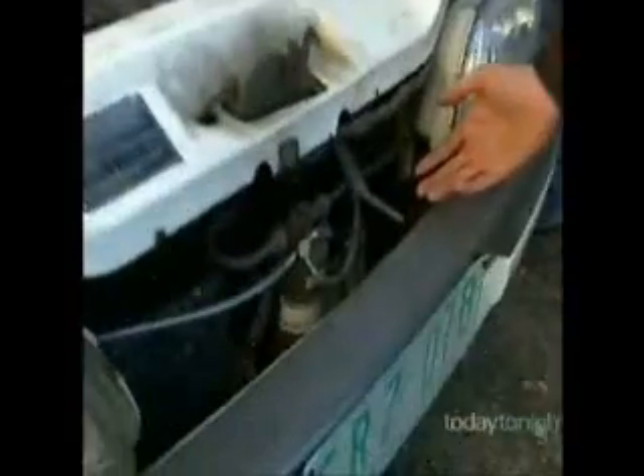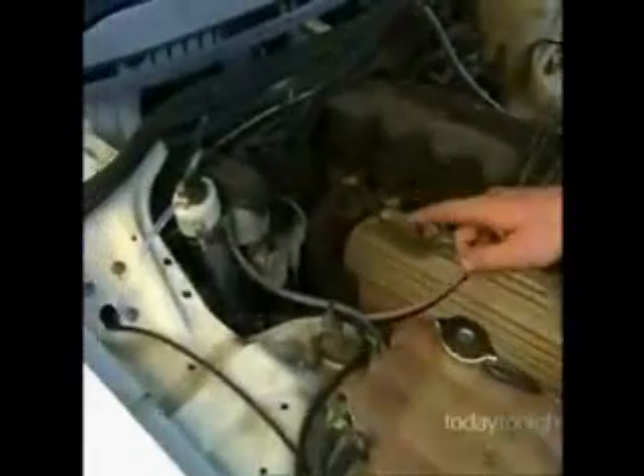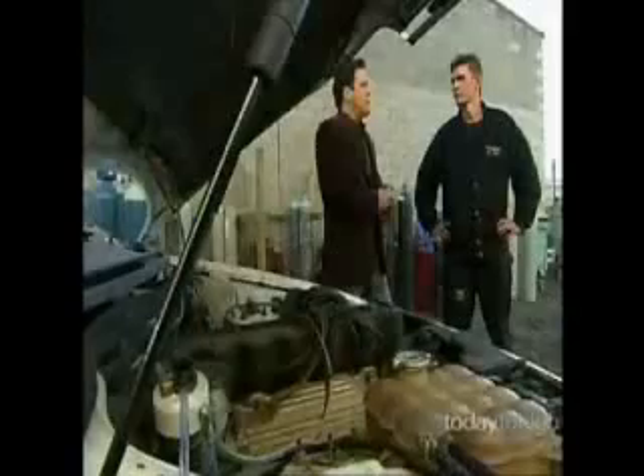We have two hydrogen converters here, which take the hydrogen gas out of the water, bring it up this tube here, into the safety device called a bubbler, then down this tube here, and simply put it into the inlet manifold just before the throttle body. That mixes with the petrol. Usually your fuel burns at about 70% efficiency, but this actually brings the burn capacity up to around 80 to 90%, so you're getting more out of the fuel you're already using.